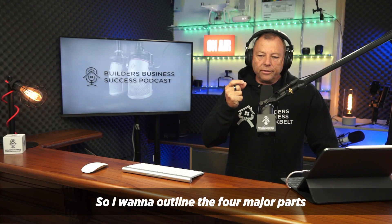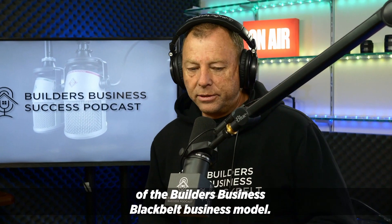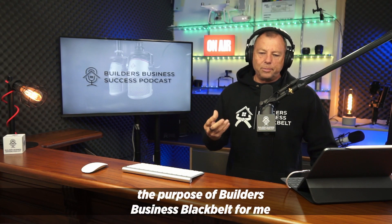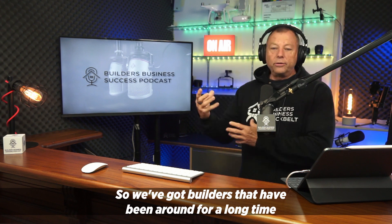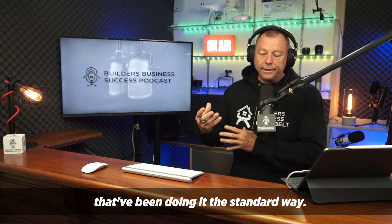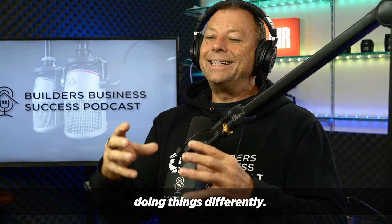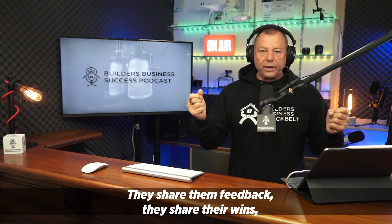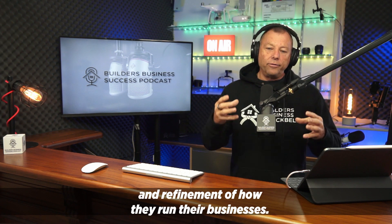So I want to outline the four major parts of the Builders Business Black Belt business model. The reason why I want to outline it is the purpose of Builders Business Black Belt for me is it's fundamentally a laboratory. We've got builders that have been around for a long time, they've been doing it the standard way. And then we put them in an environment where all we focus on is doing it this new way, doing things differently. And then we get feedback from them — they share their feedback, their wins, their lessons. So they progress really quickly with change and refinement of how they run their businesses.